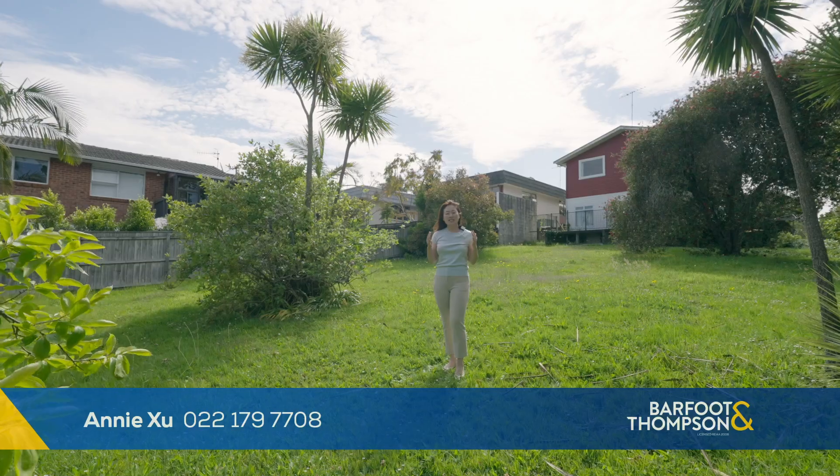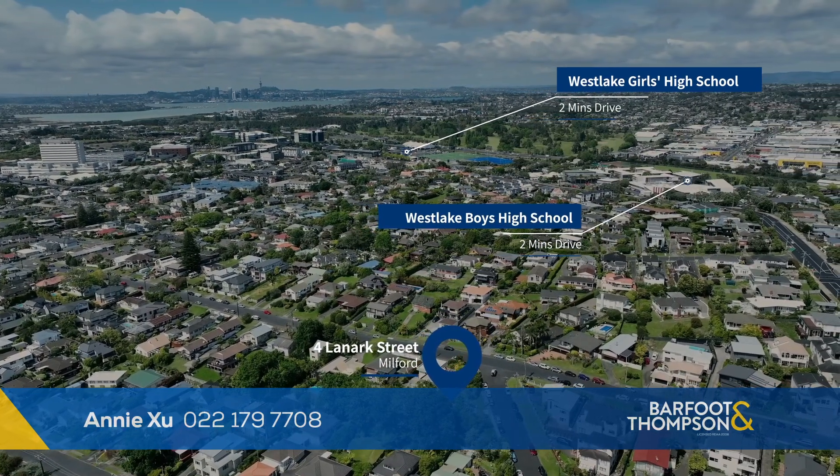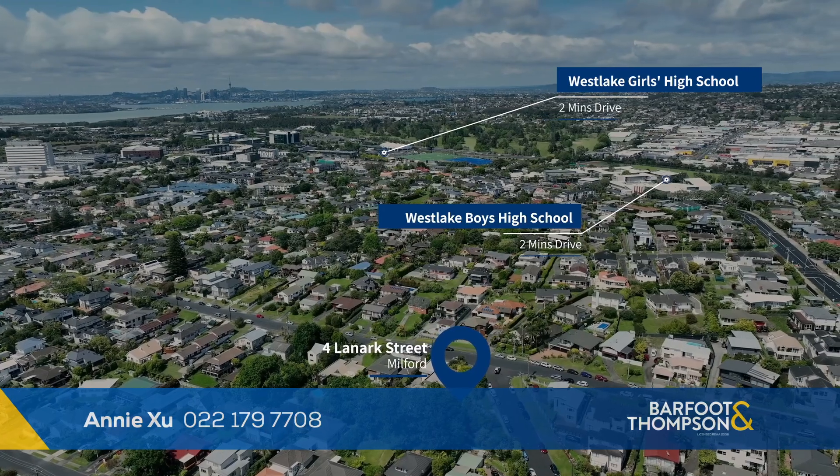This house is zoned for Westlake Boys and Girls' Grammar School. If you have kids going to the school, this will be the perfect home for the families.